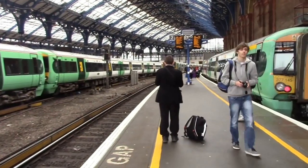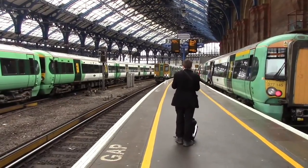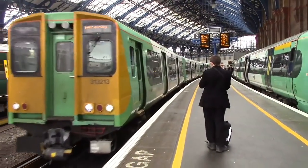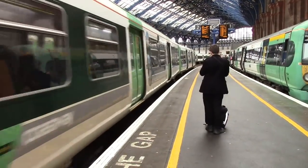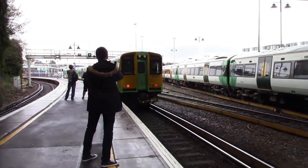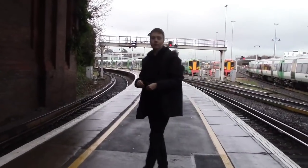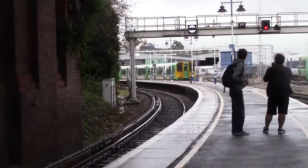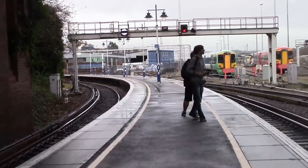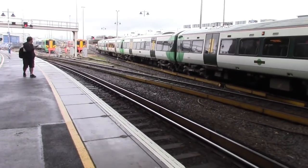Departing now will be the 1223 Southern service to West Worthing with 313213. Very local stopping service. The platform announcement says: 'Please stand clear from the train and this platform — this train is ready to leave.' To be fair, 313213 to West Worthing — I have no doubt it'll probably come back soon. There was also a 313 that has just left with a service to Lewes.